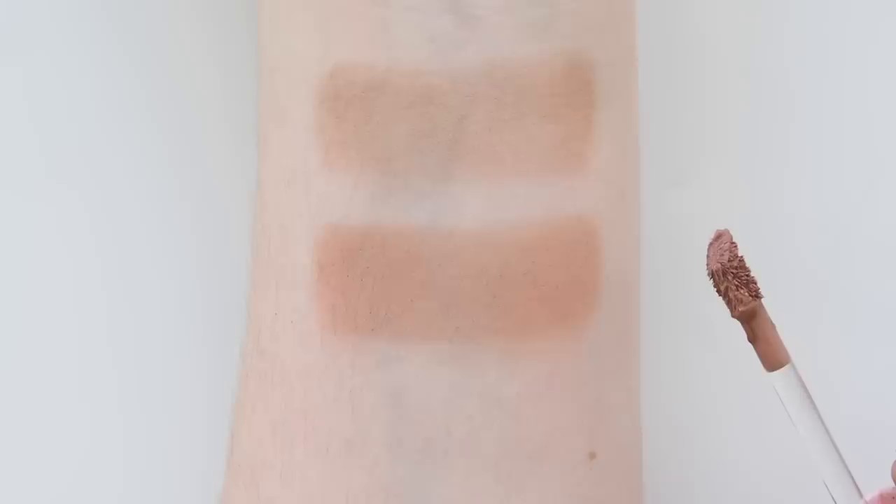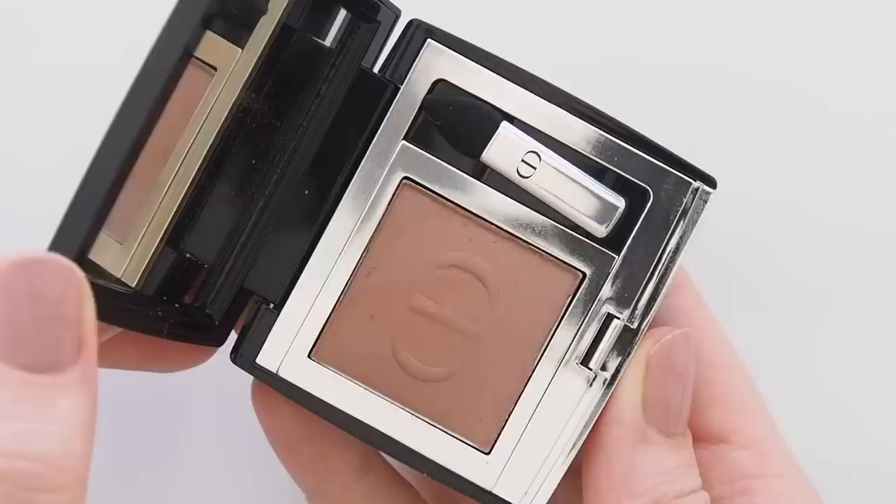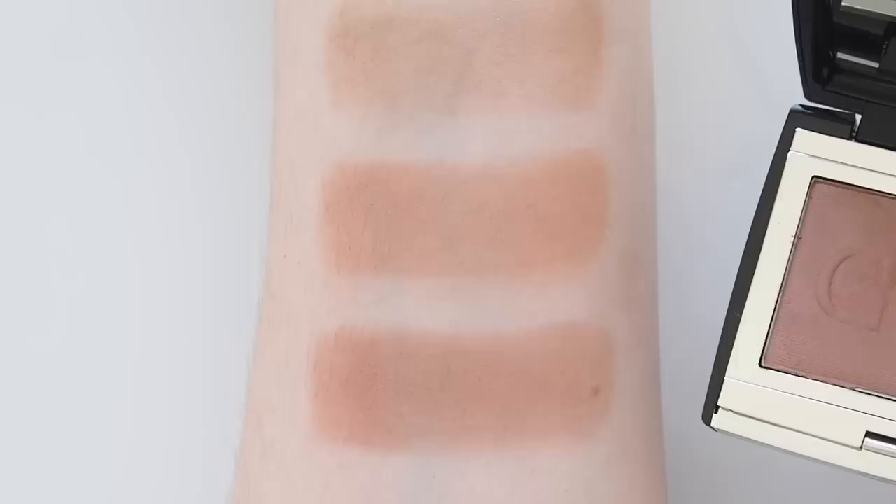A one-and-done powder might be all you need to add some interest. This Dior Mono Couleur Couture shade in Rosewood Matte is a beauty — one of my Instagram followers mentioned this to me, thank you. A soft rosy brown that almost sculpts and shapes my eyelid really subtly, but enough to make my eyes look brighter.